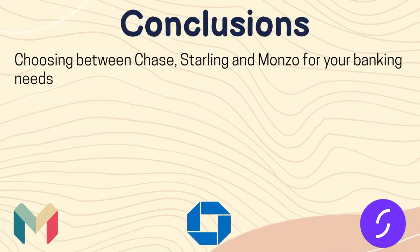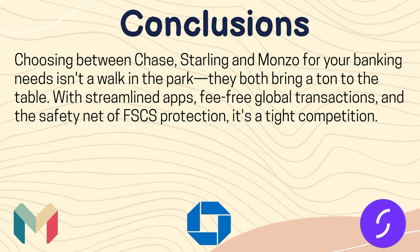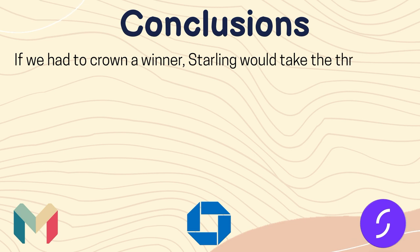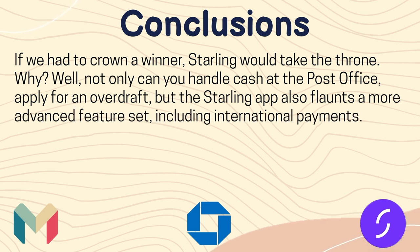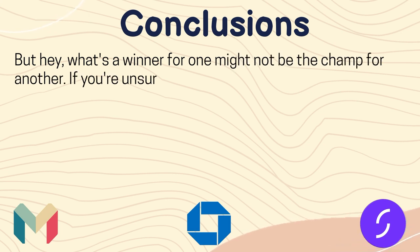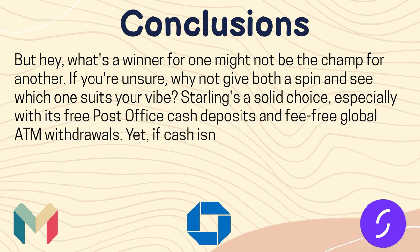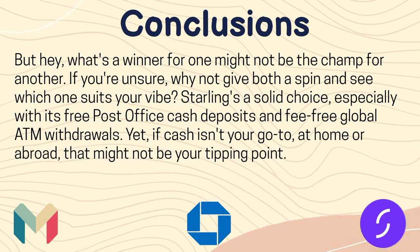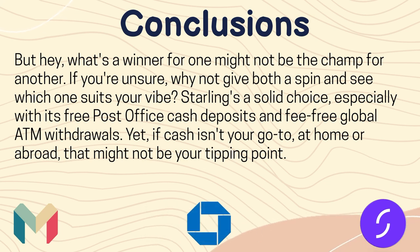In conclusion, choosing between Chase, Starling and Monzo for your banking needs isn't straightforward — they all bring a lot to the table with streamlined apps, fee-free global transactions, and the safety net of FSCS protection. If we had to crown a winner, Starling would take the throne: not only can you handle cash at the post office and apply for an overdraft, but the Starling app also features a more advanced feature set including international payments. Starling is a solid choice, especially with its free post office cash deposits and fee-free global ATM withdrawals. If you found this video helpful, please consider leaving a like and subscribing to the channel.